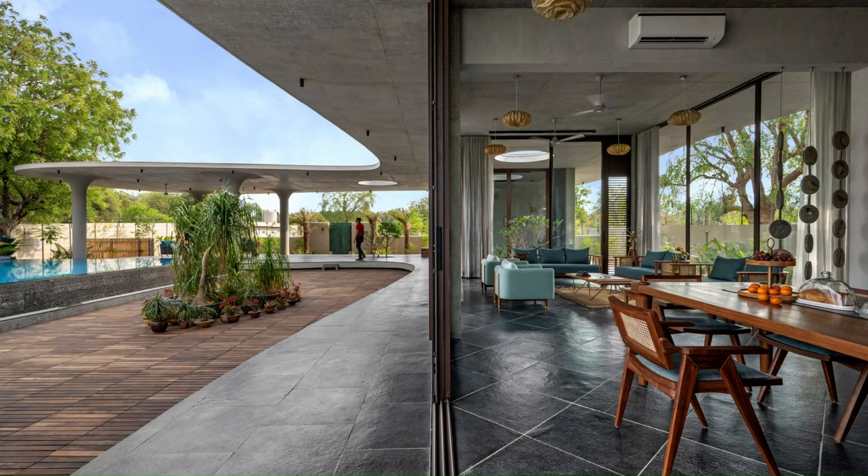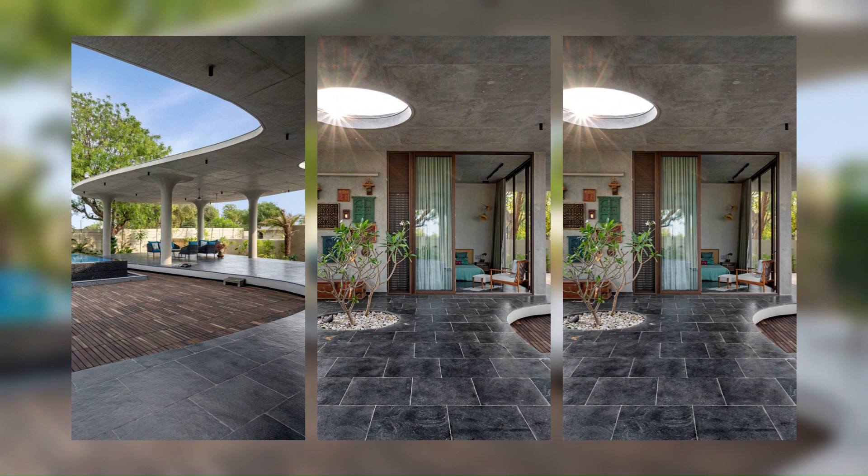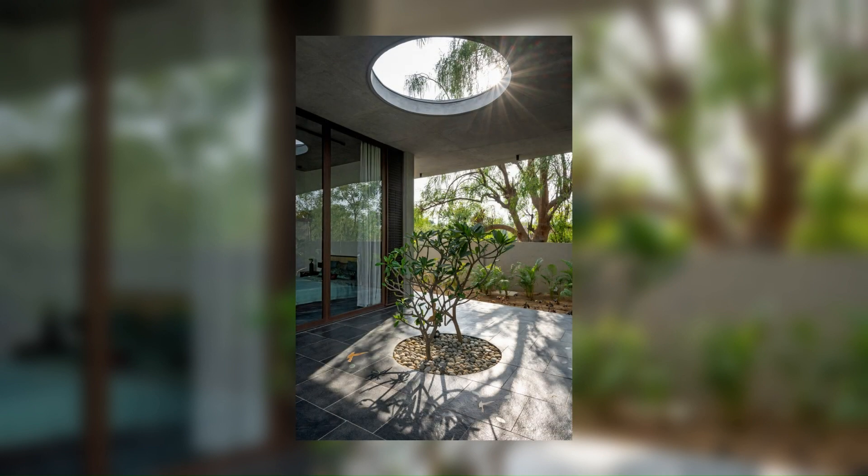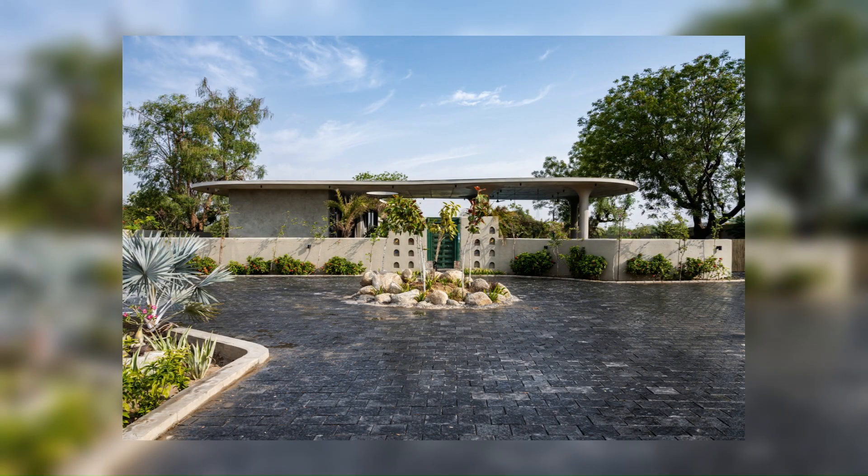The client's directive was to distinctly reimagine and reinterpret the conventional notion of a veranda, a highly utilized and cherished space in Indian households. Their vision encompassed a residence where each area established a profound connection with the landscapes.